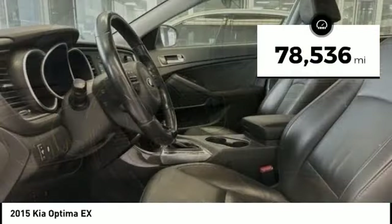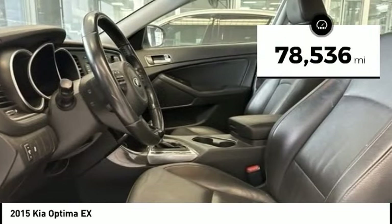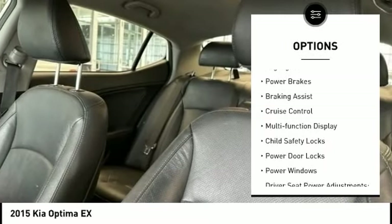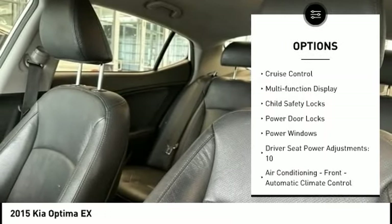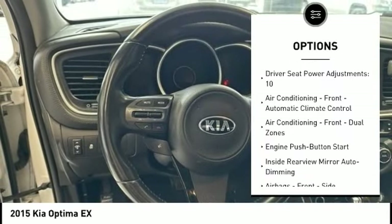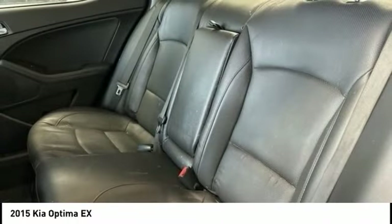This vehicle has less than 80,000 miles. Here are some of this vehicle's great options: traction control, stability control, fog lights, power brakes, braking assist, cruise control, multifunction display, child safety locks, power door locks, and power windows.